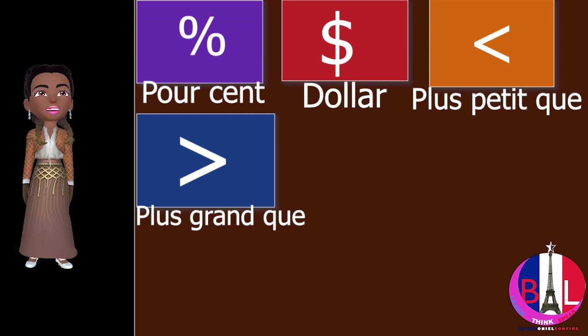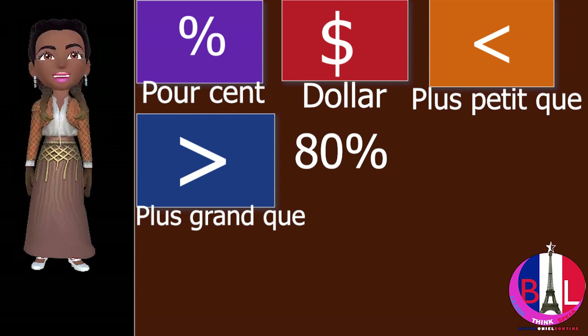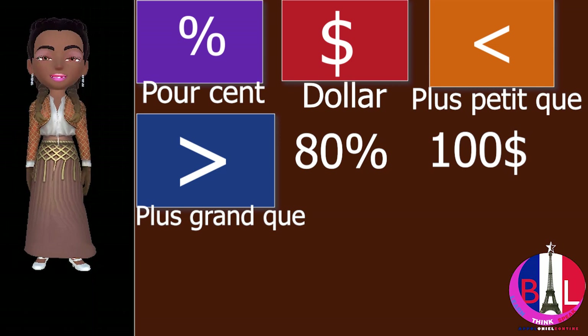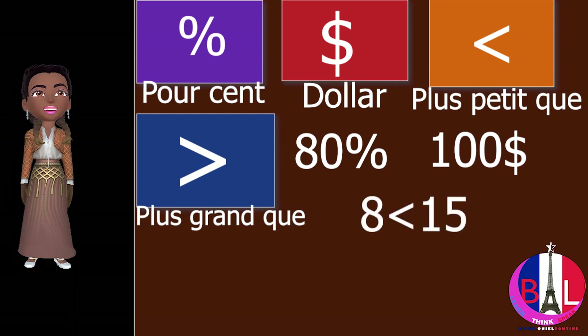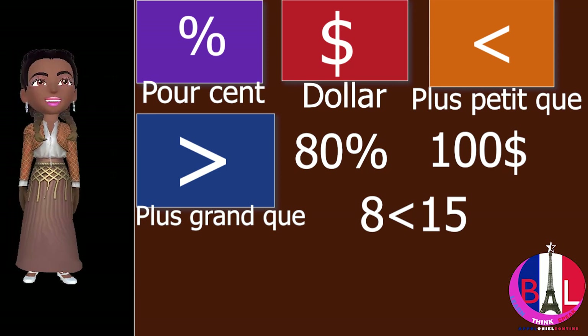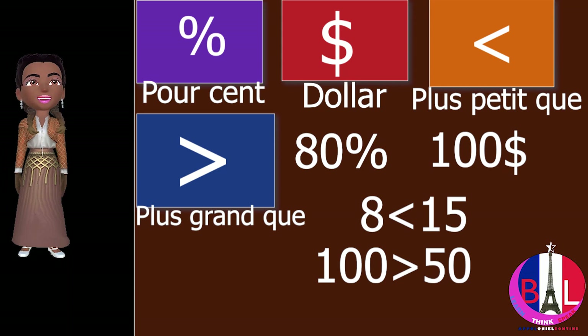Let's give some examples: 80% — that is how it is written in French. 100 dollars. 100 plus grand que cinquante — the symbol in between one hundred and fifty is plus grand que.